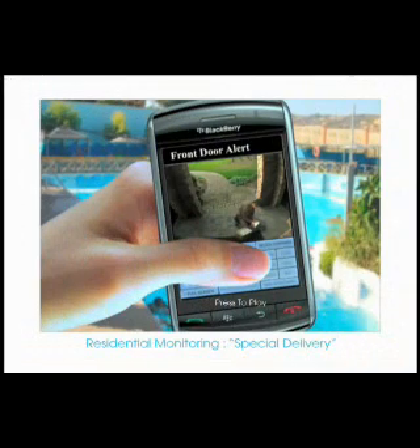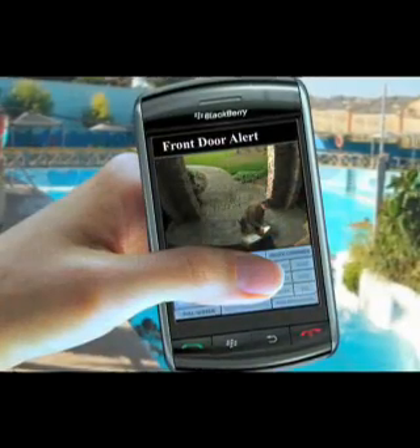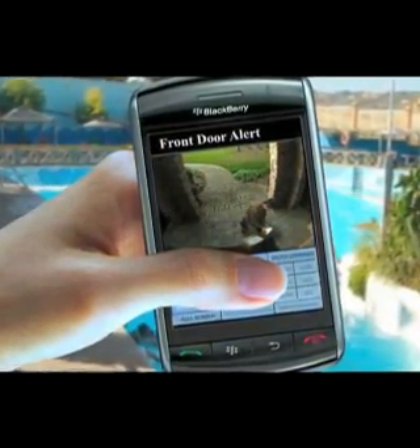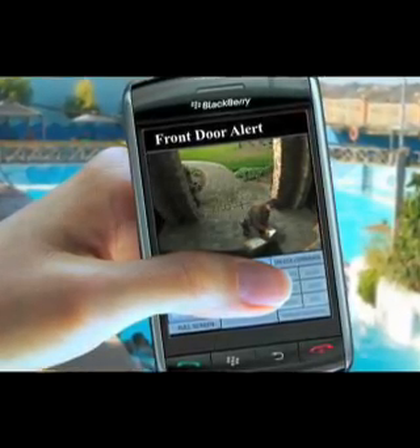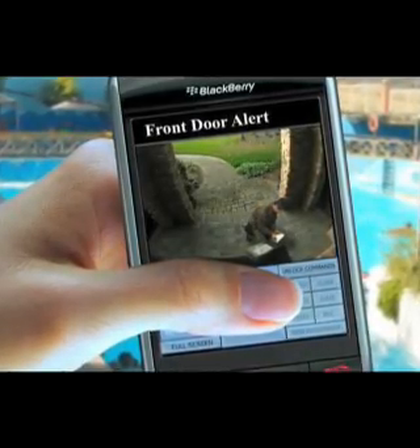Residential monitoring — special delivery. You have been detected and are now being monitored and recorded. Please identify yourself. Hi, I'm Jeff O'Neill and I have a UPS package for you. Hey there, I've been looking for that package. Please leave it in the wooden box on the right side of our house. Thanks.